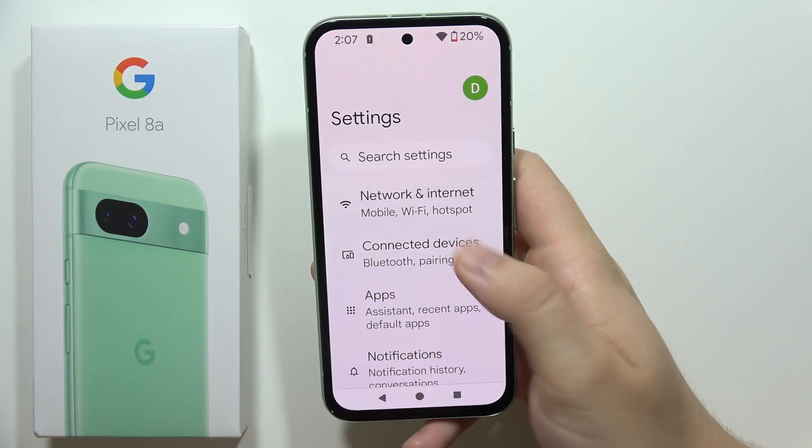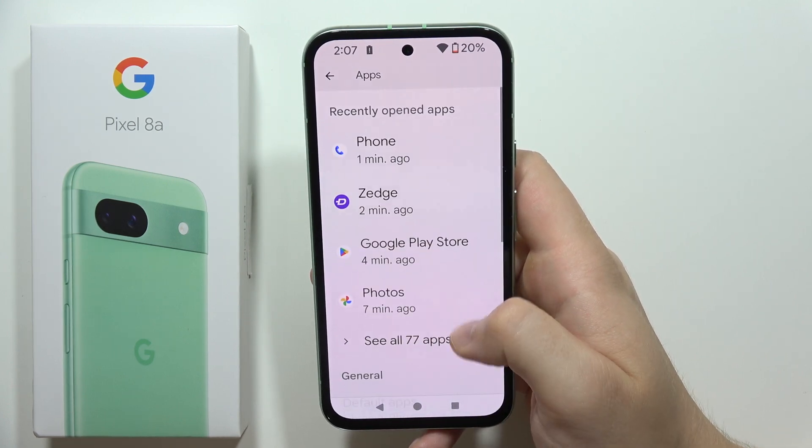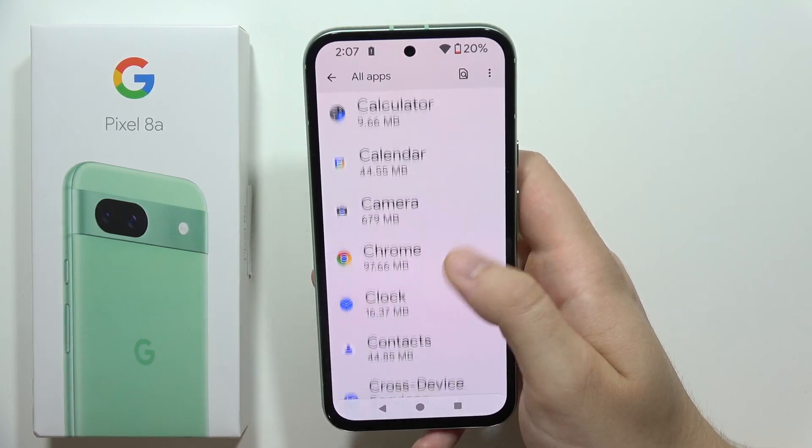Next, you will have to go into the main settings page and go to Apps. Now you will have to search for Messages, and click here to see all apps.